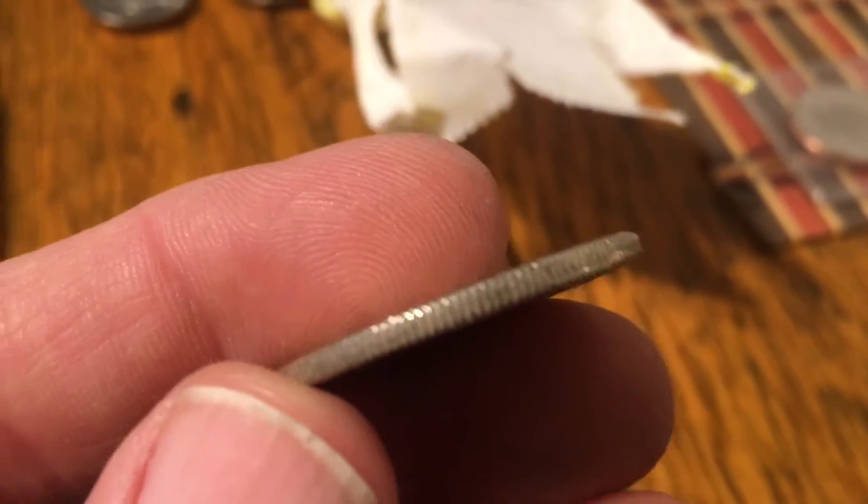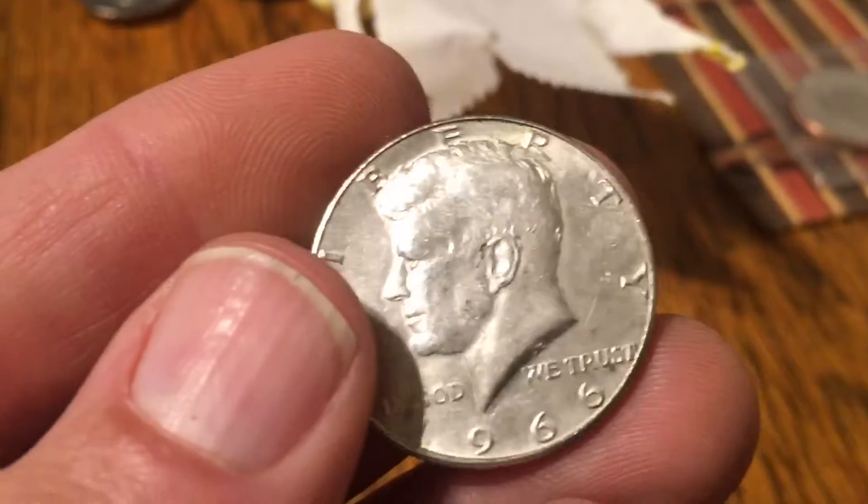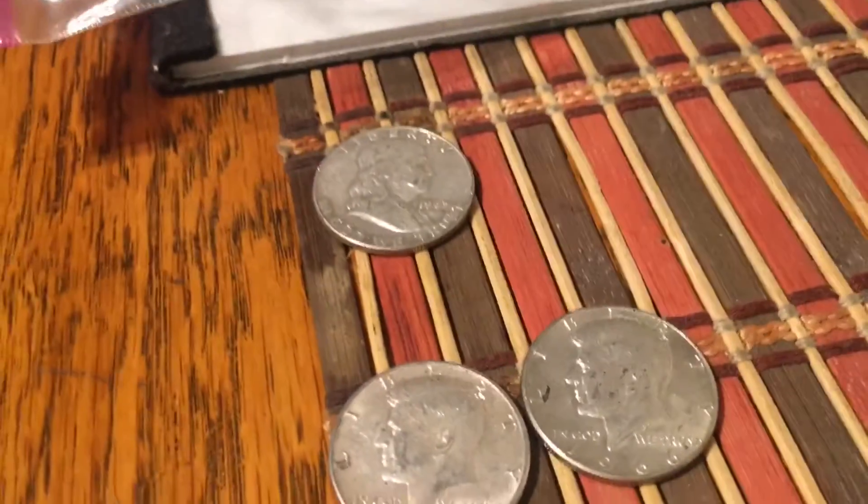The edge — it could be a 90. Nope. 1966. Three silvers for the week, Wednesday, third day of the week. Three silvers. Early in the box, I'm excited.